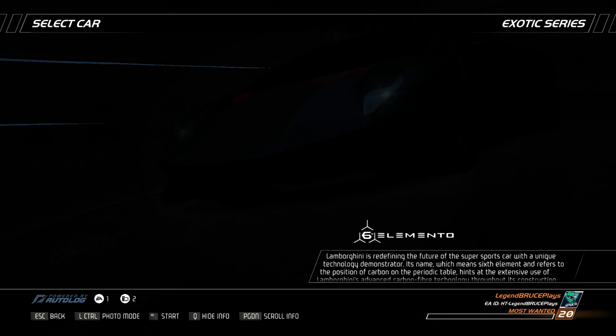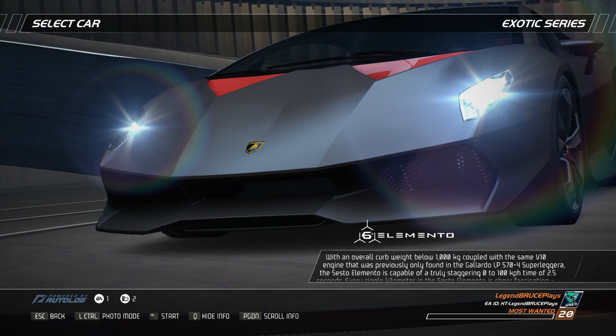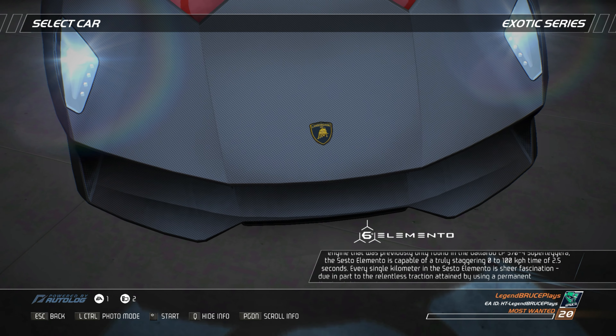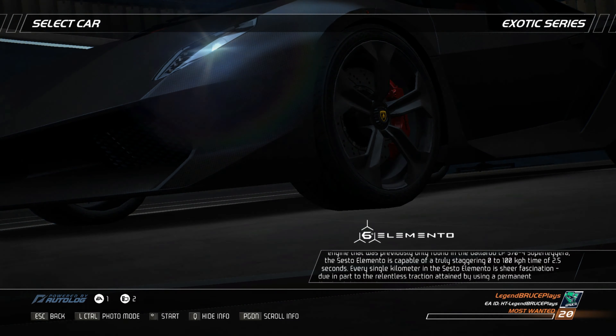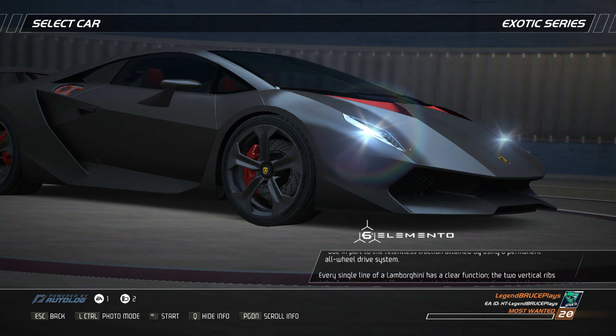...coupled with the same V10 engine that was previously only found in the Gallardo LP574 Superleggera, the Sesto Elemento is capable of a truly staggering 0-100 km per hour time of 2.5 seconds. Every single kilometer in the Sesto Elemento is sheer fascination, due in part to the relentless traction attained by using a permanent all-wheel drive system.